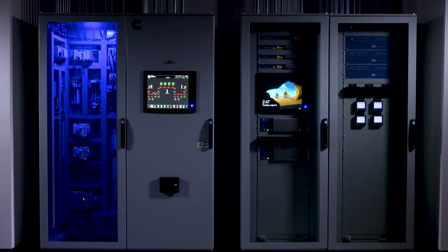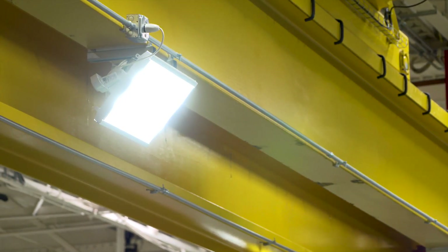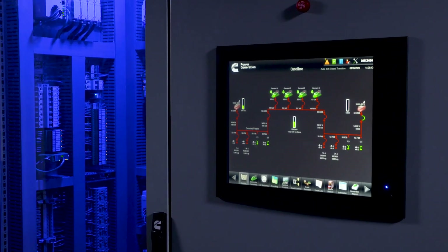Today, we will demonstrate how complexity can be controlled with absolute simplicity, yet without compromising reliability. Let's take a look at the components of this integrated digital control system.